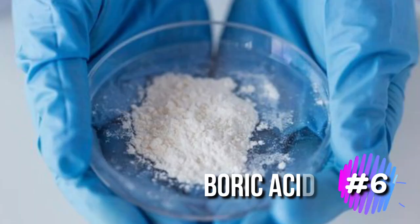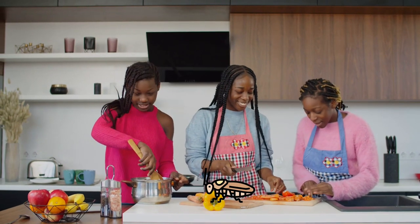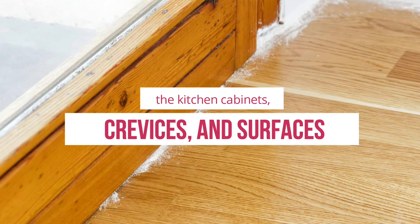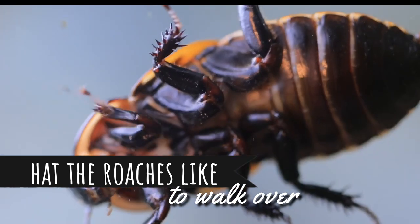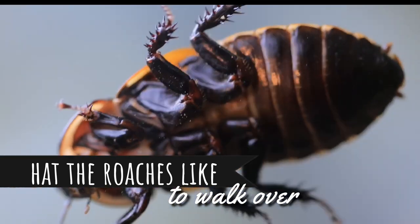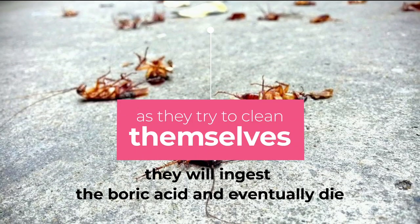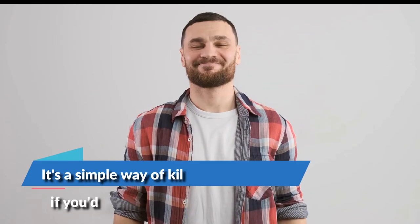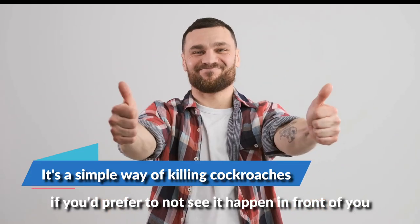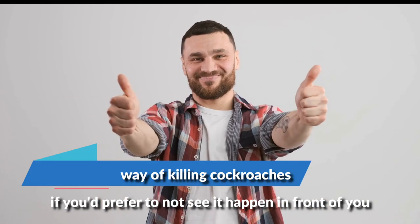6. Boric acid. Try using boric acid dust to kill the roaches plaguing your home. Lay some boric acid powder around the kitchen cabinets, crevices, and surfaces that the roaches like to walk over. This insecticide gets on their bodies, and as they try to clean themselves, they will ingest the boric acid and eventually die. It's a simple way of killing cockroaches if you'd prefer to not see it happen in front of you or do it personally.